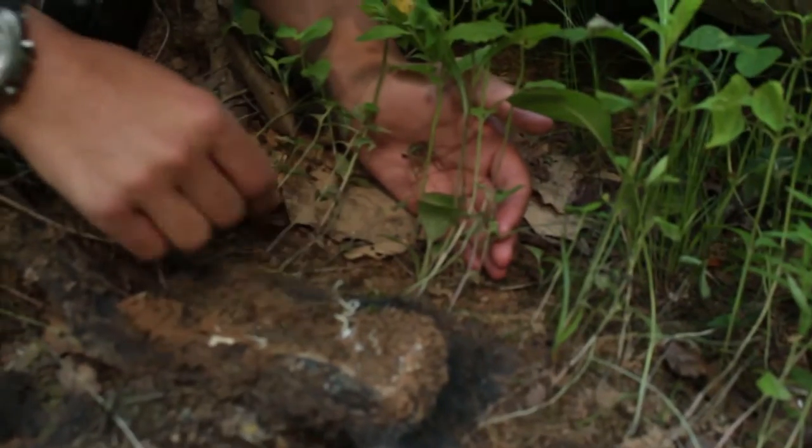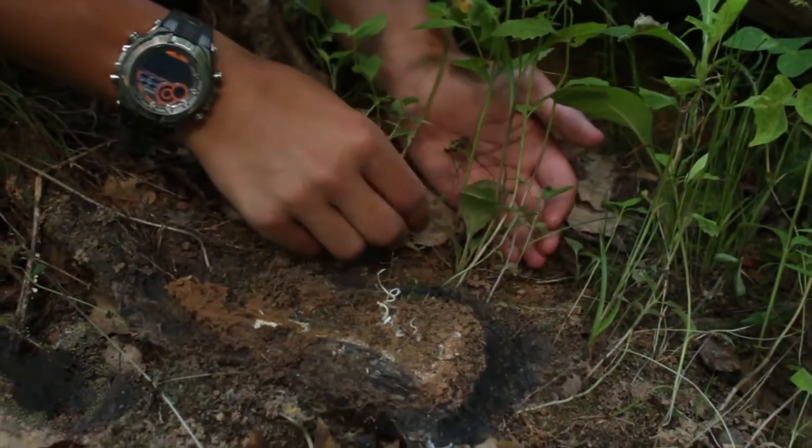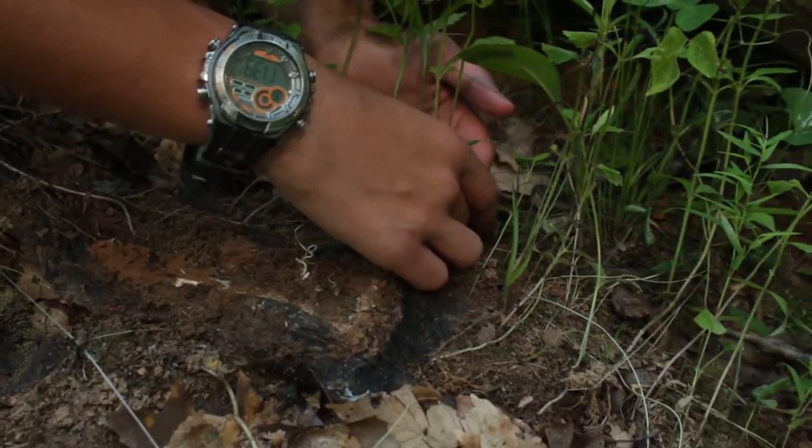So here is a little ground skink — very, very funny lizard.